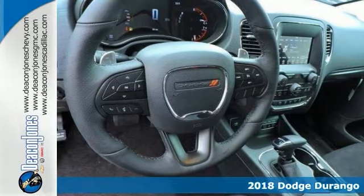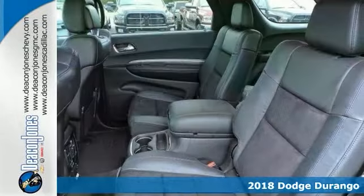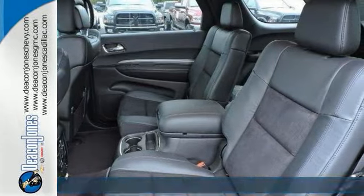Here's a 2018 Dodge Durango GT. You and your family will love the roominess of this outstanding vehicle, complete with comfort, class and safety to spare.